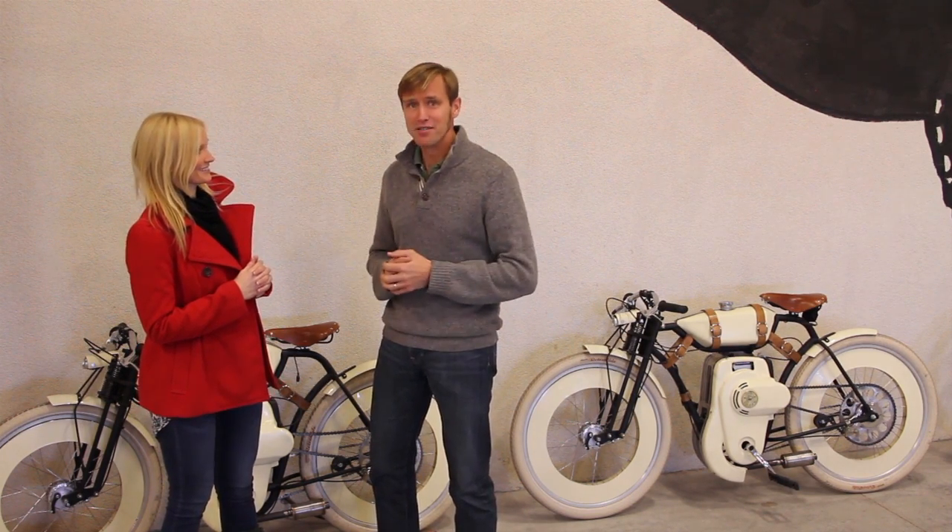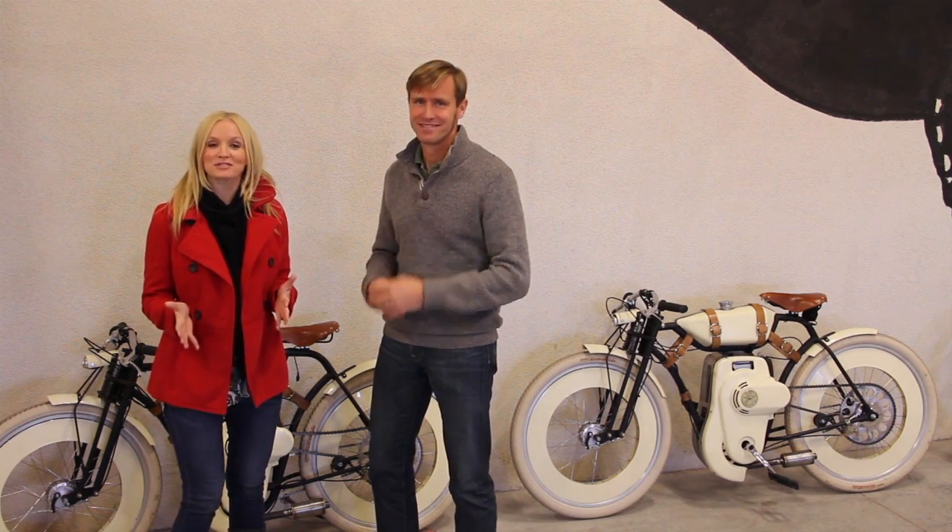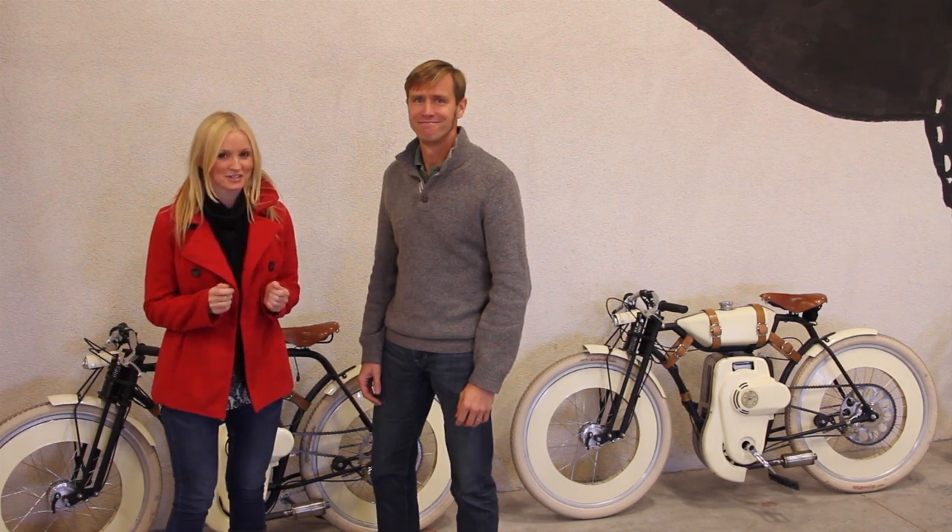It starts this week, so make sure you stay tuned to the Live channel and the Local Motors Cruiser Facebook page. The crowd-fueling of the Cruiser starts this week.